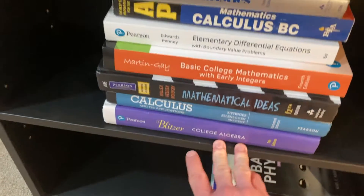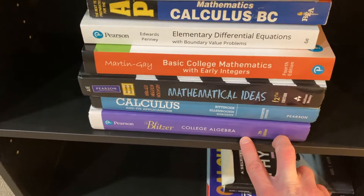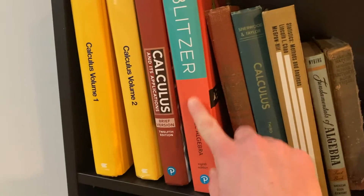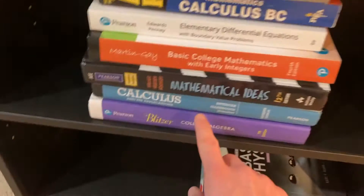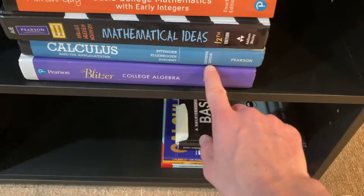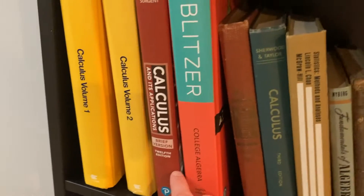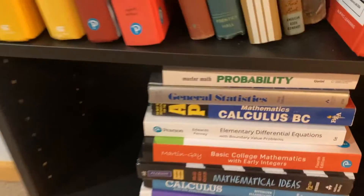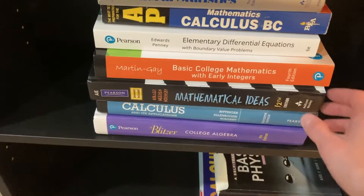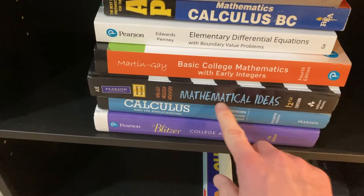Moving on, I have the Blitzer College Algebra book — this is the seventh edition — and I have the eighth edition right up here as well. Then I have the Bittinger Business Calculus book, the 11th edition, and the 12th edition right here. So I'm kind of cheating because I have two copies of two books in different editions, but when you're teaching out of the same book for a while you start to just accumulate extra editions.